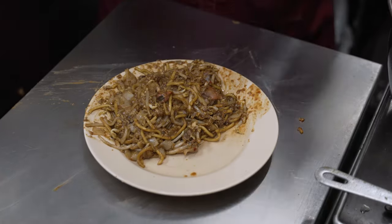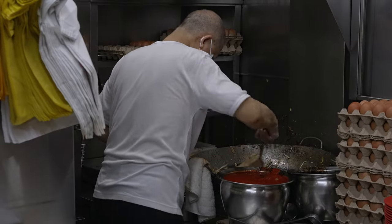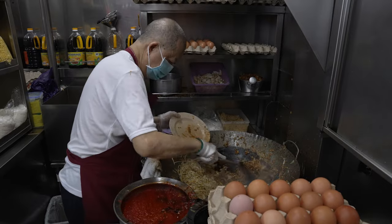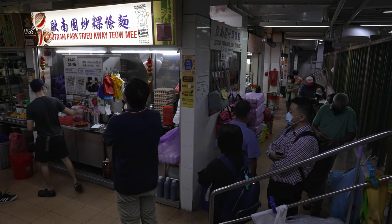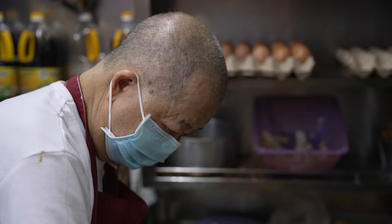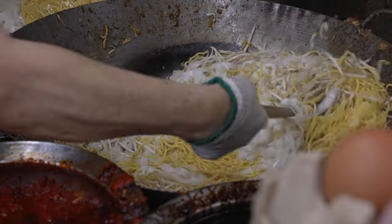We're going to start off with Char Kway Teow. Here we are — the famous Ou Chiang Park Char Kway Teow, and you can already see the queue. It's fairly past 8am. A little bit of history on this store: it is held by 70-year-old Mr. Ng Chin Chai, and the history of Ou Chiang Park Char Kway Teow is a rather long one.